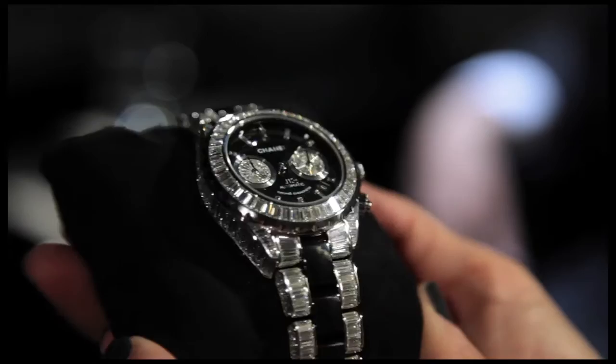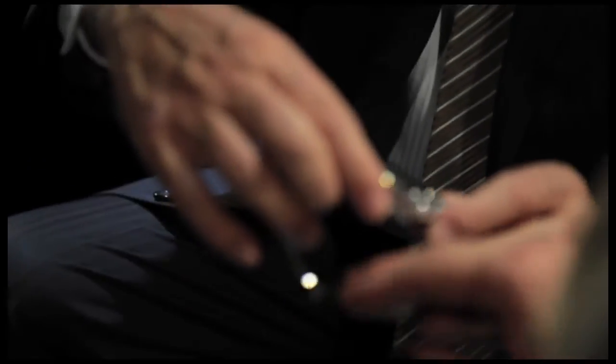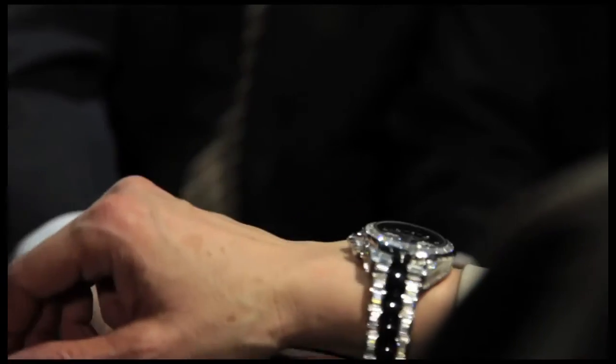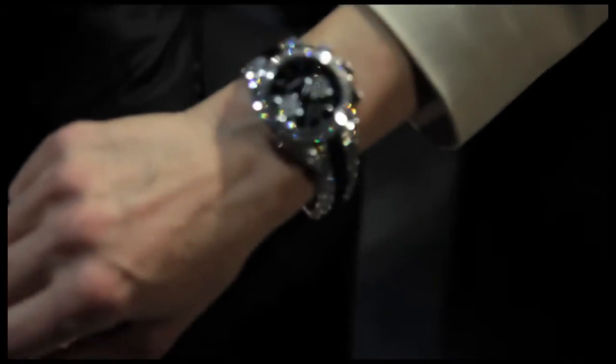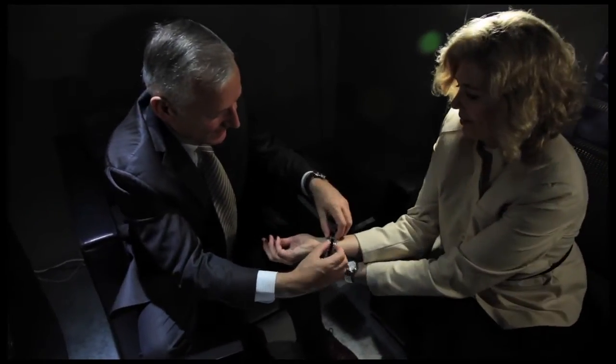This watch also has some other features. The dial is in black ceramic, which gives a depth and a very, very nice color to the dial. The counters have specially shaped diamonds — trapeze diamonds — which really gives the full circle of the counter. So it's a real craftsmanship piece, with a lot of diamonds. It's a limited edition of a few pieces, the price being, of course, a certain barrier to the volume of that kind of watches.